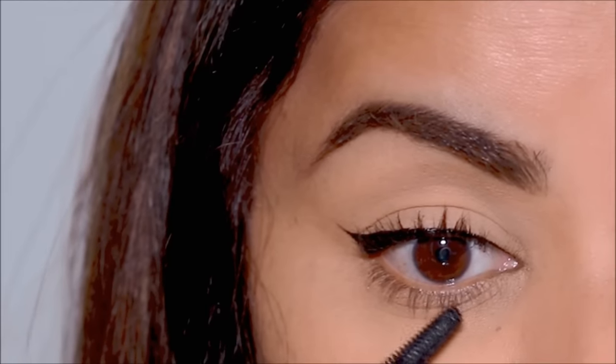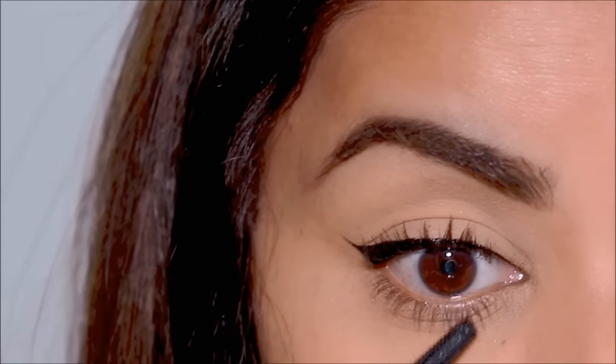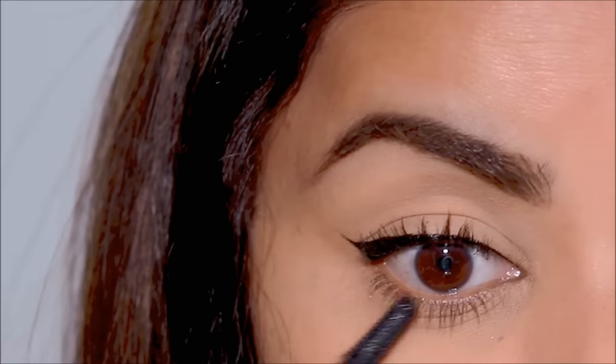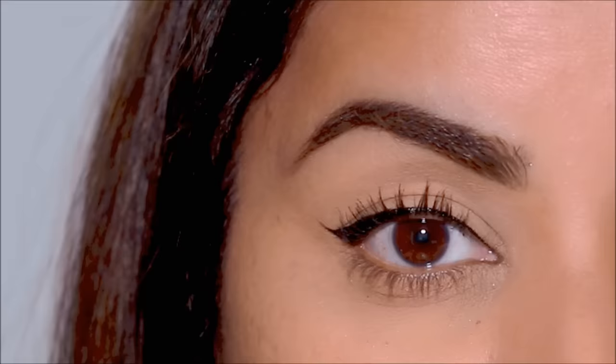That's pretty much it for the eye look, which literally takes me less than a minute to do. Applying mascara to your lower lashes is optional — if you don't want to do it you don't have to. I absolutely love mascara on my lower lashes so I always apply it, but if you're not comfortable you can skip it. As you can see, with zero eyeshadows and minimal makeup on the eyes it still looks bright and nice.